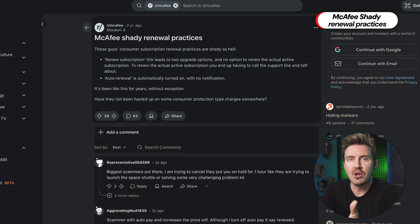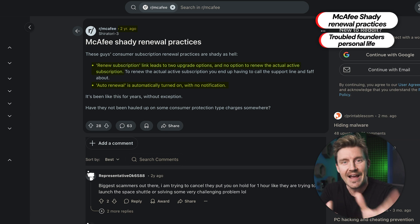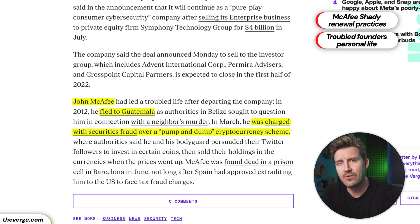McAfee, on the other hand, became known for their aggressive auto-renewal policies that made canceling subscriptions difficult, not to mention some additional legal troubles encountered thanks to their former owner. Despite these issues, both companies have moved forward and are now focusing on improving the user experience.